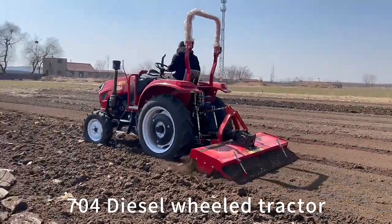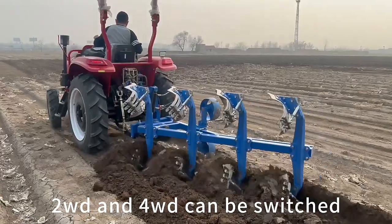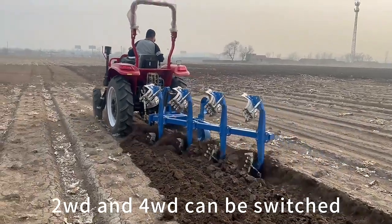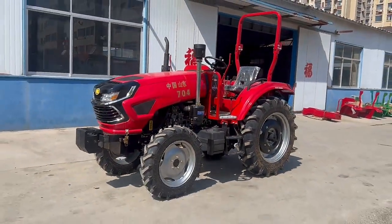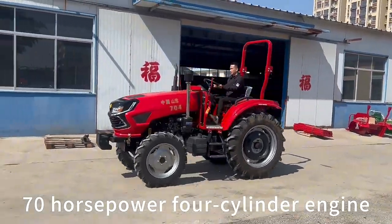700 diesel wheel tractor. 2WD and 4WD can be switched. Sample operation, stable quality. 70 horsepower cylinder engine.